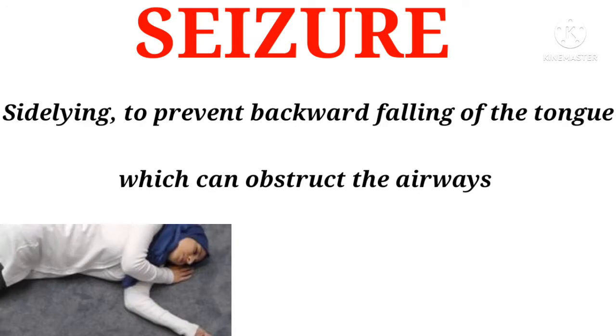Seizure: Side-lying position, to prevent backward falling of the tongue which can obstruct the airways.